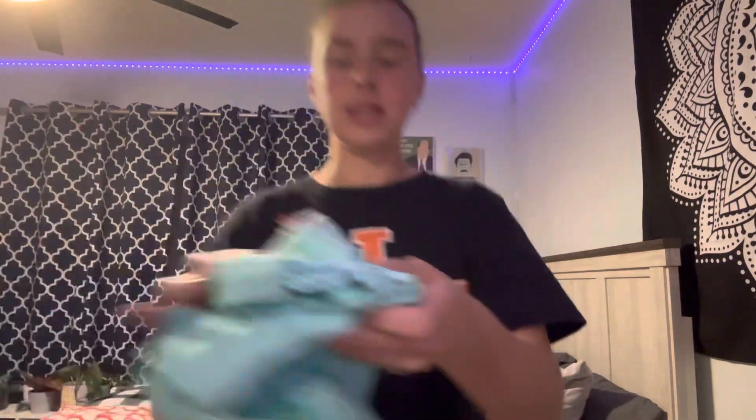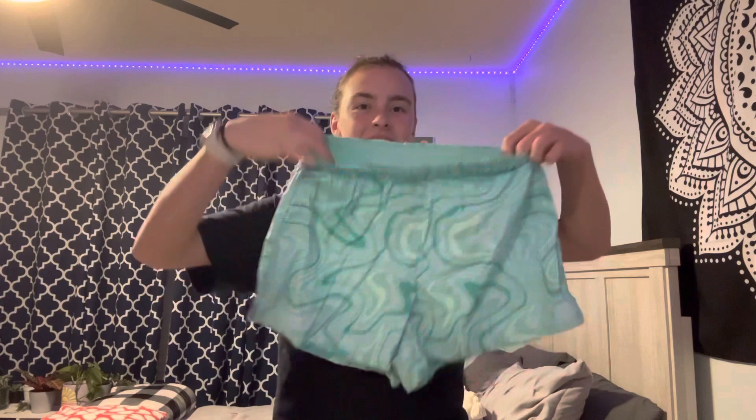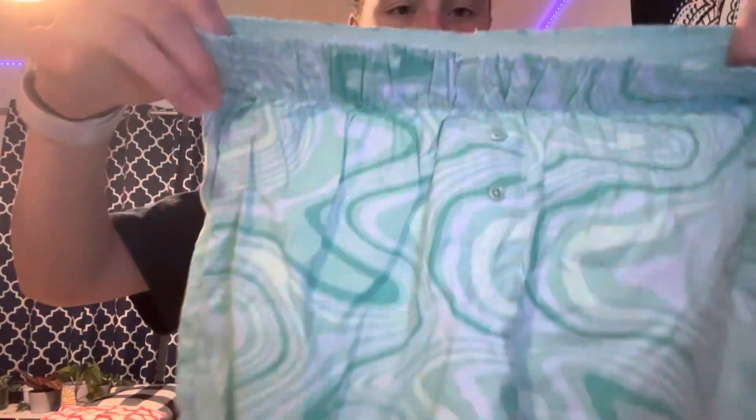Next, I got these Sleep Shorts. These are also Kohl'si. Look how cute they are — little bun. I'm going to be wearing these tonight. I'll try these on. Alright, got the shorts on. They are so comfortable. They are just amazing. Look how cute the pattern is.